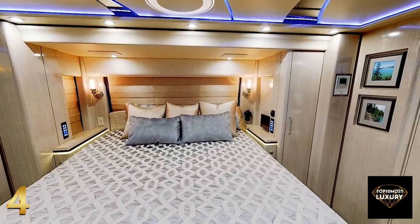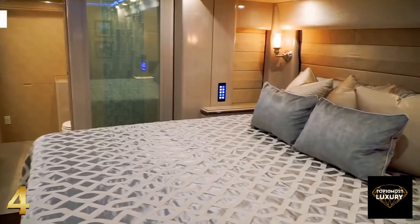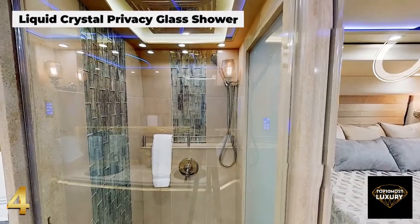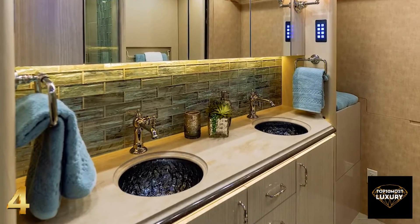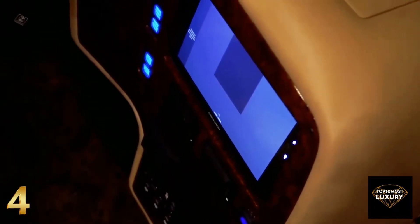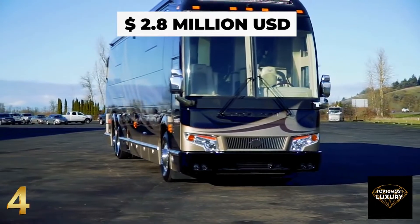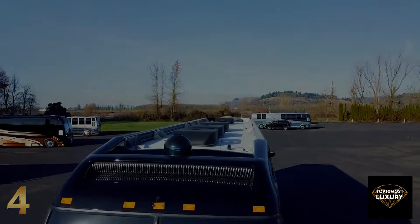The elegant master suite can be separated from the rest of the coach via an air pocket door, and features an adjustable reclining bed, a 49-inch Samsung TV, and an ensuite bathroom equipped with large vanity sinks and a stacked washer and dryer. The motorhome benefits from a state-of-the-art intercom and camera system for increased security when you're on the road. Costing a staggering $2.8 million, the Marathon Coach 1332 is a pure masterpiece to consider when buying your next motorhome.